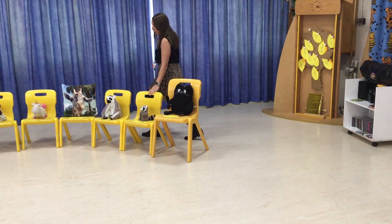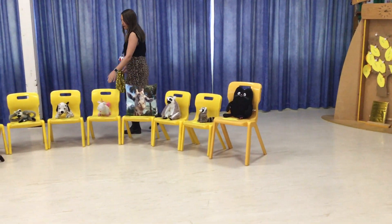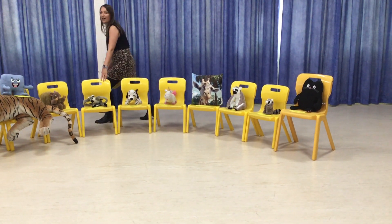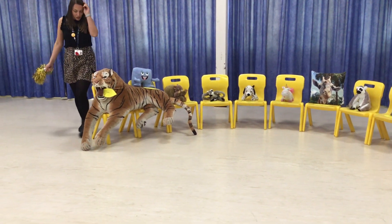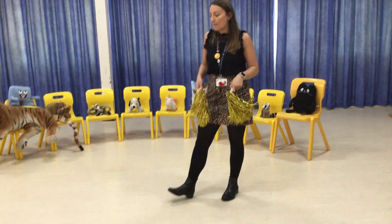One, two, three, four, five, five and a half, six, seven, eight, nine, ten! Ten golden chairs for nine special golden children and one special grown-up!